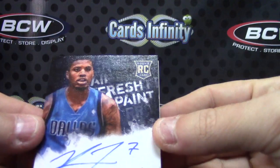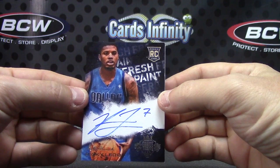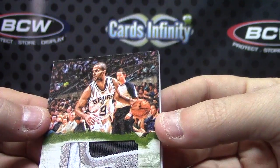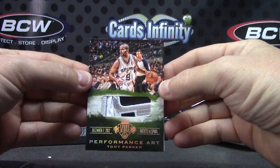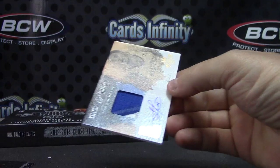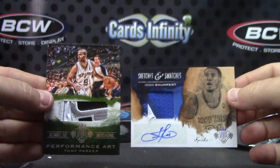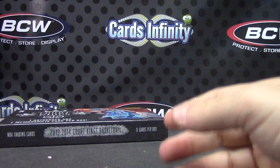Autograph! Got four hits. Ricky Lido — on-card Fresh Paint autograph. J.R. Smith jersey. Nice patch — Tony Parker. Check out that chunk. Good looking patch, Tony Parker's patch, number one. And Iman Shumpert — that one's 18 of 25. And Iman Shumpert patch autograph — that one's numbered 12 of 25. Double patches. I like that patch, that's a good looking card. There you have it, got four hits too.